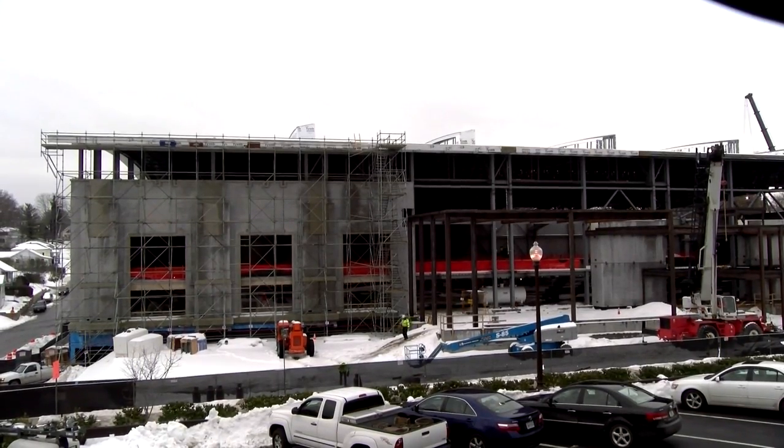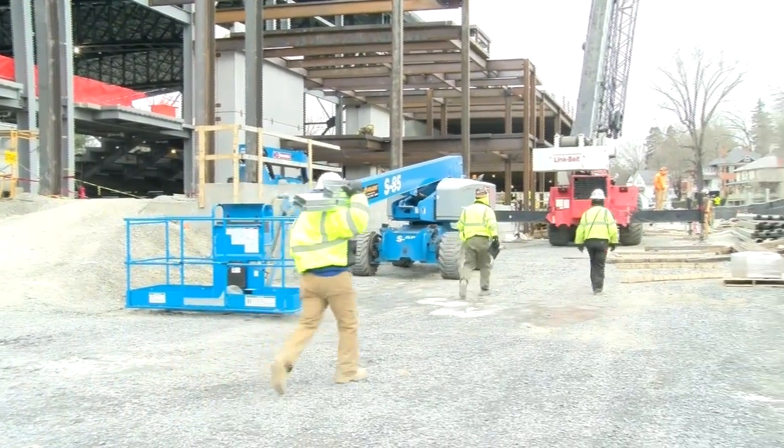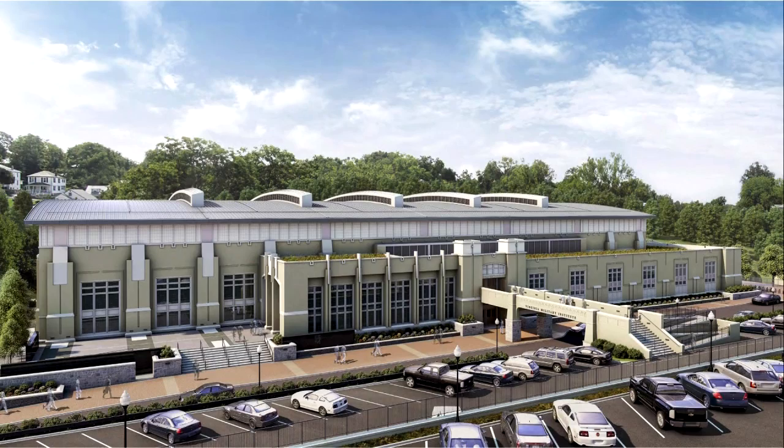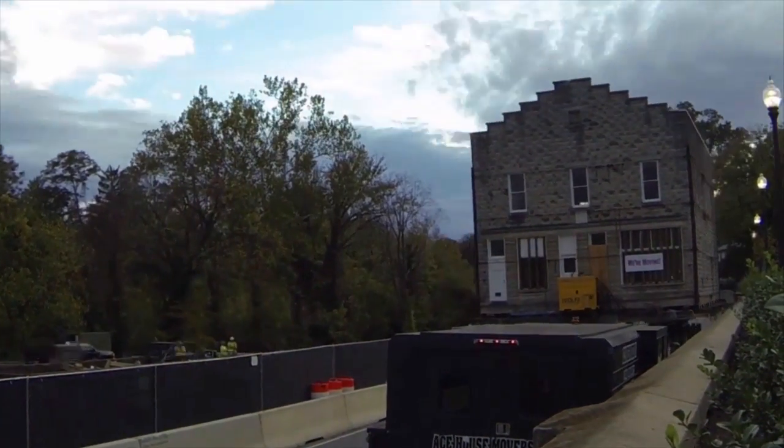Construction noise reverberates across the Virginia Military Institute campus, making room for what is being called a military training facility. This will be really one of the first on the East Coast. I believe West Point may have something similar, but otherwise we're going to be one of the first in this area, on this side of the nation, that will have this. This indoor training facility is part of a bigger project that involved relocation of three buildings.